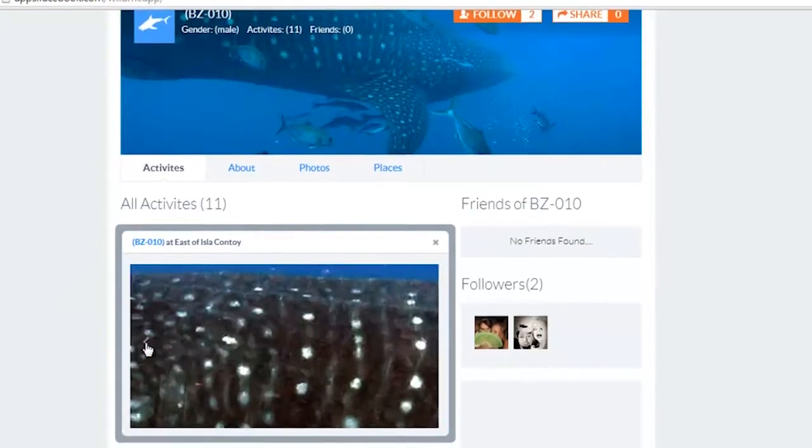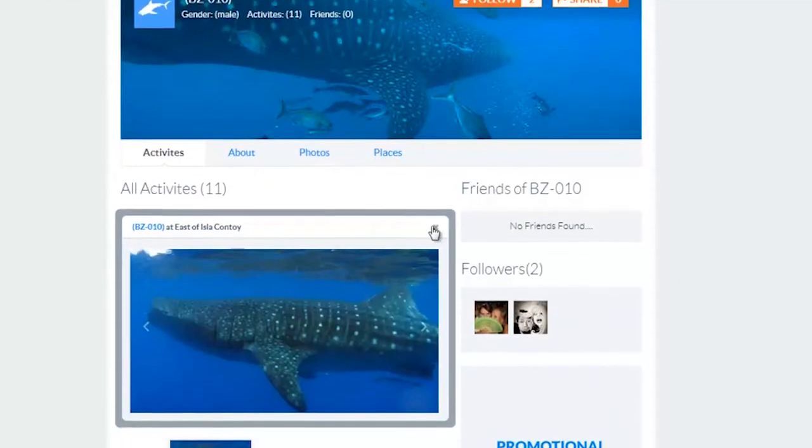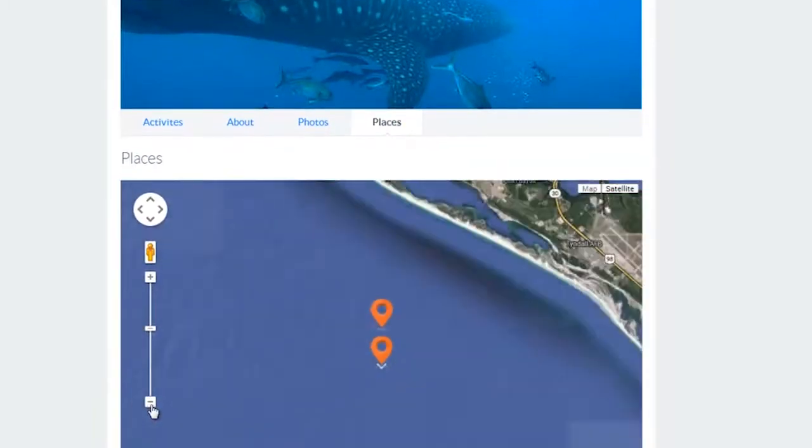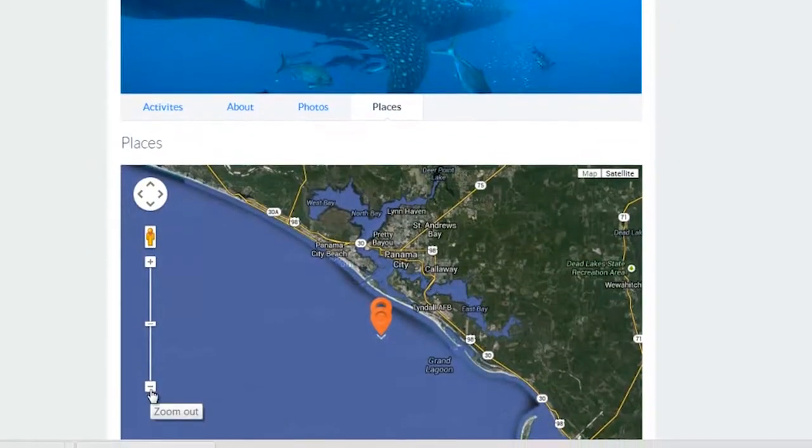Wild.me provides a social media profile. You get to see each animal, everywhere it's been, a complete map of the sighting places, all of its photographs. We're taking real-world scientific data, unfiltered, and bringing it to you for you to experience and understand it.